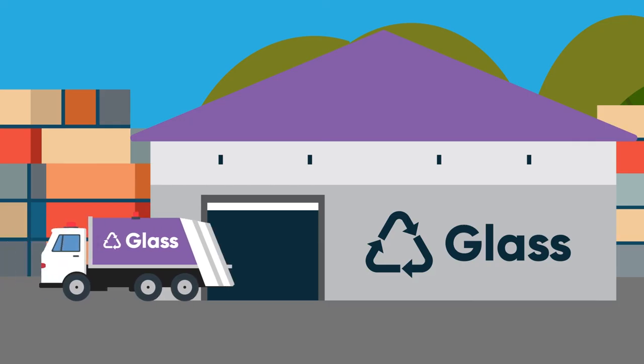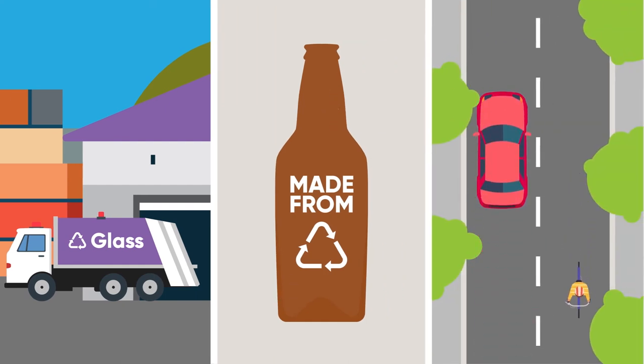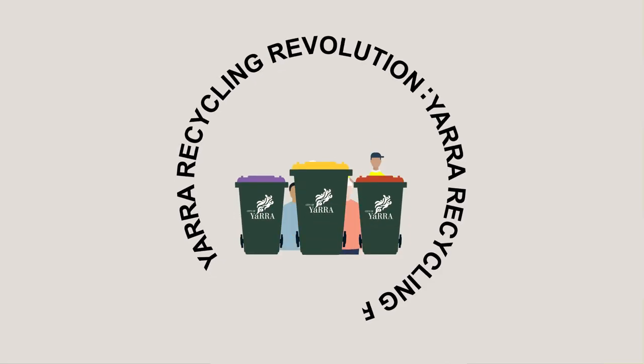Getting this right means we use your glass to make new bottles and jars, or make asphalt to fix the local roads. So keep it glassy, Yarra!